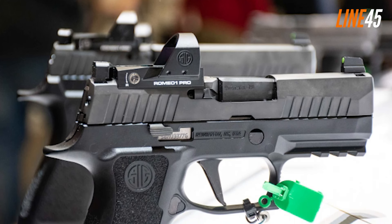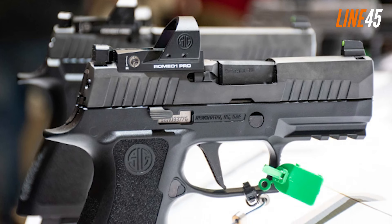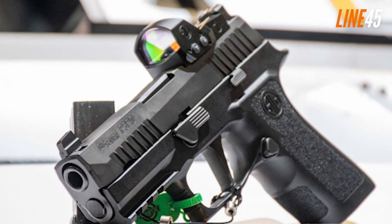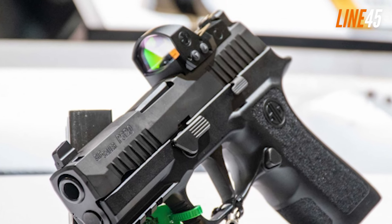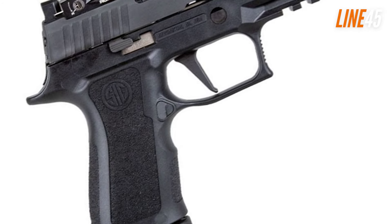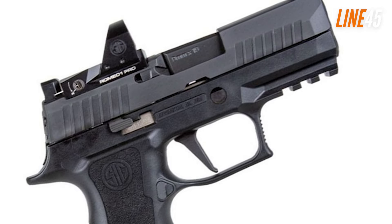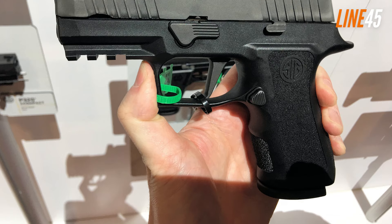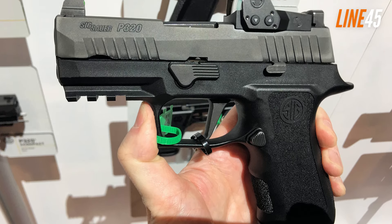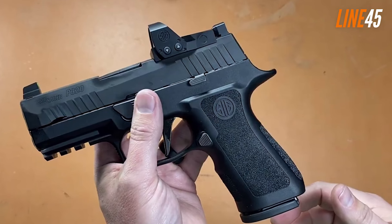Having fired both guns, I put my money into the P320 X-Compact. It features a slim X-frame grip making it easier to conceal, with more comfortable contact points. The stipple texturing is subtle but provides a firm grip. It also comes with a beaver tail on the grip's back, which helps shooters control recoil.